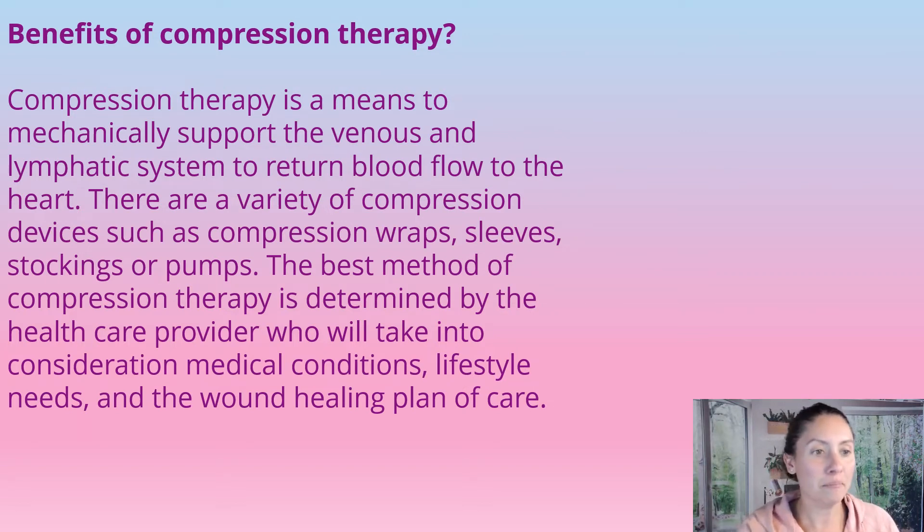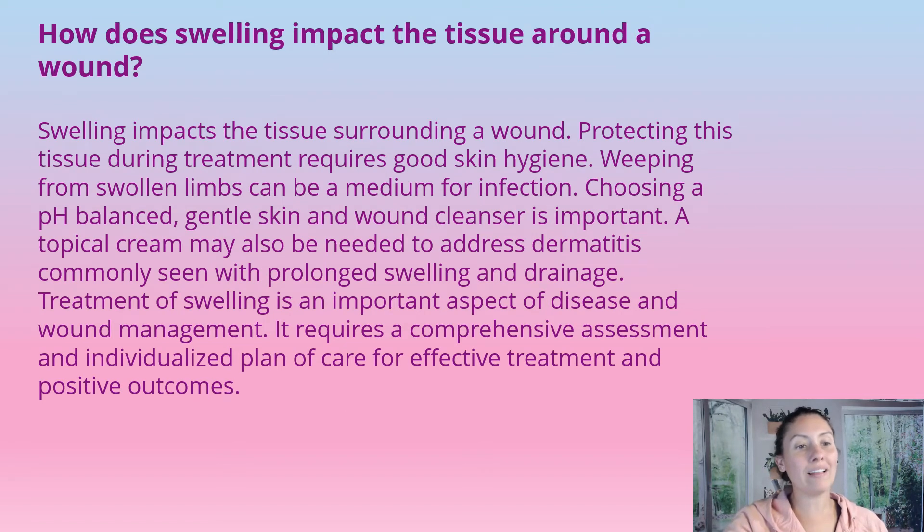Swelling can cause a wound to get larger, so we need to protect the area and practice very good skin hygiene. Weeping from swollen limbs can be a medium for infections, so we need to cleanse the area well with a pH-balanced, gentle skin wound cleanser. Sometimes we need to use a topical cream around the peri-wound tissue to address the dermatitis commonly seen with prolonged swelling and drainage.